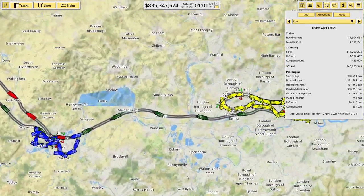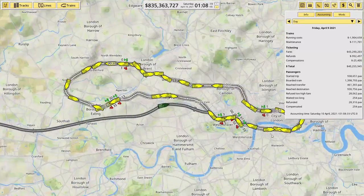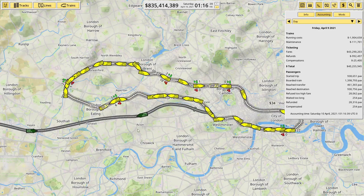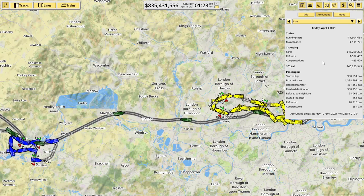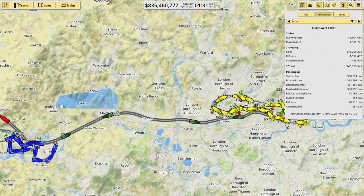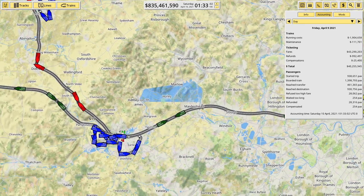We pick up from where we left off last time — we installed a bit of a tube in London and that's really taken off. If you can see on the right hand side, we've got the accounting screen open, and this past Friday we made a cool 40 million dollars. So things are looking pretty good and obviously I want to continue the expansion today.